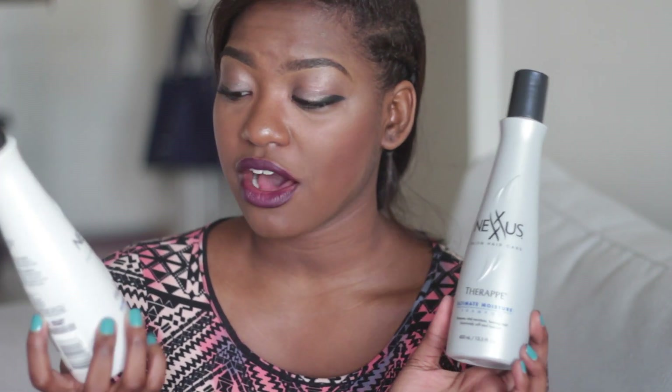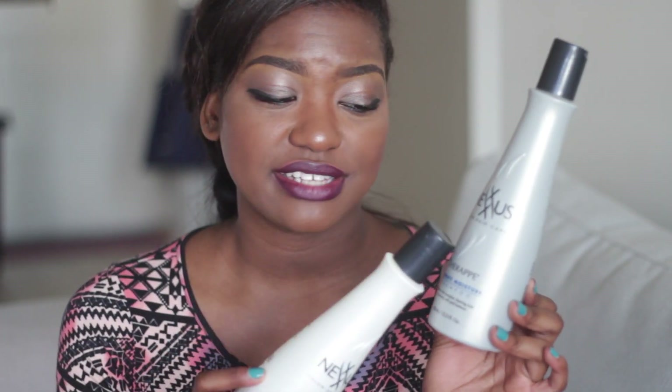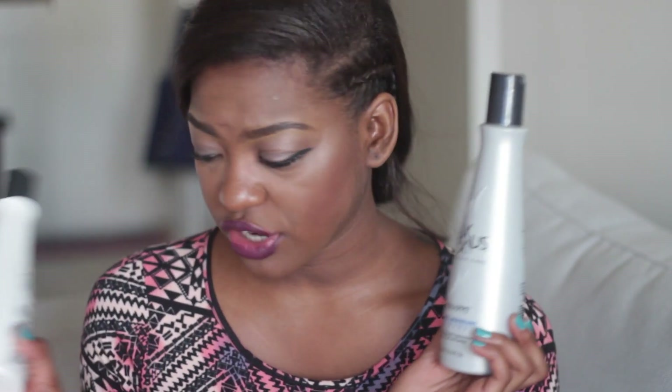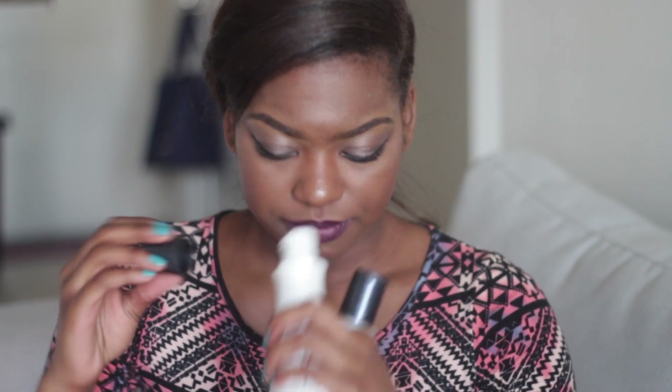Another brand I'm really liking is Nexxus. I've talked about most of these products in another video, but I am definitely out of the conditioner — I'm trying to save the shampoo as long as I can. I really do love this; the conditioner always smelled like bananas to me, that nice banana-ish scent, and the shampoo smells really good as well.